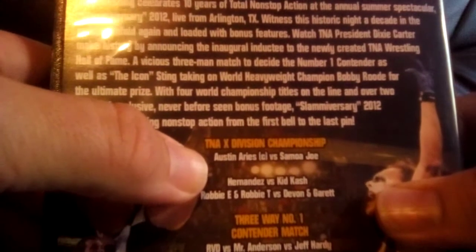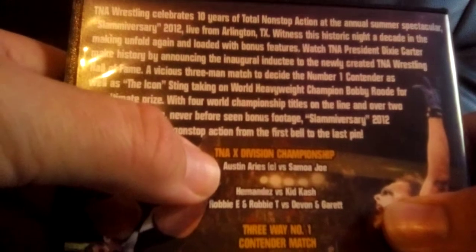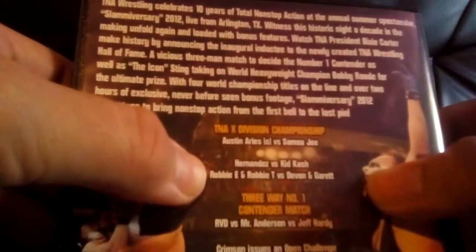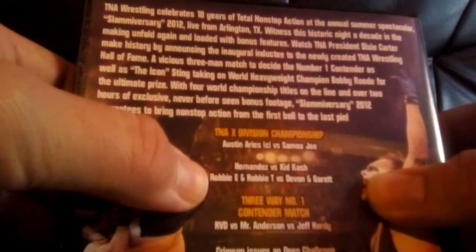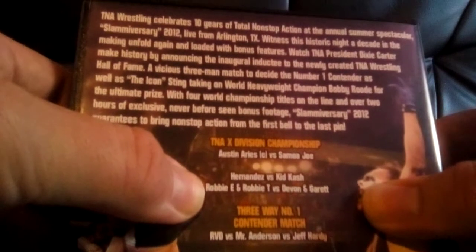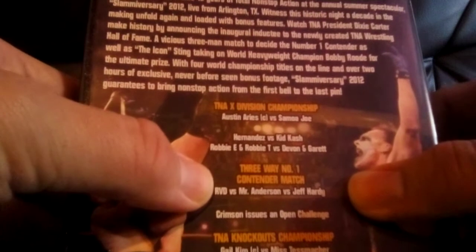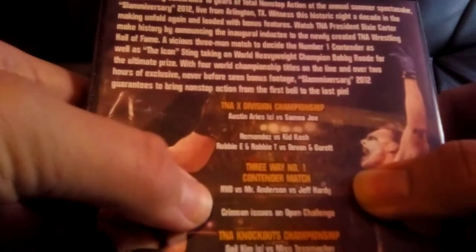They've got the 10th anniversary logo and the Spike TV branding, which is really smart. We kicked things off with Austin Aries against Samoa Joe for the X Division Championship, which I thought was a really good opener. Austin Aries is quite a good wrestler — I've always liked him — and Samoa Joe is very good for his size. Next up we had Hernandez versus Kid Kash, which was okay. Then we had Robbie E and Robbie T against Devon and Garrett, which I didn't think much of. There's the free-for-all number one contender match between Rob Van Dam, Mr. Anderson, and Jeff Hardy — that was very cool.